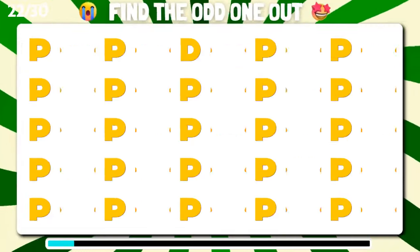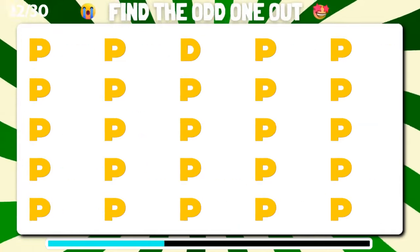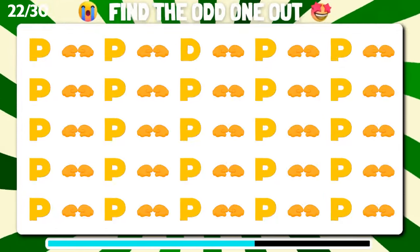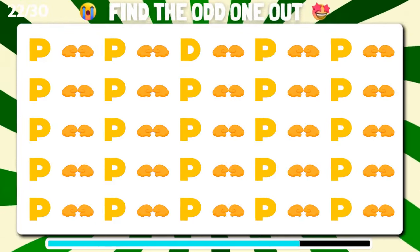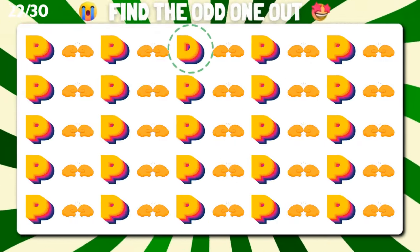Do you see the odd one out? Impressive, that's right.